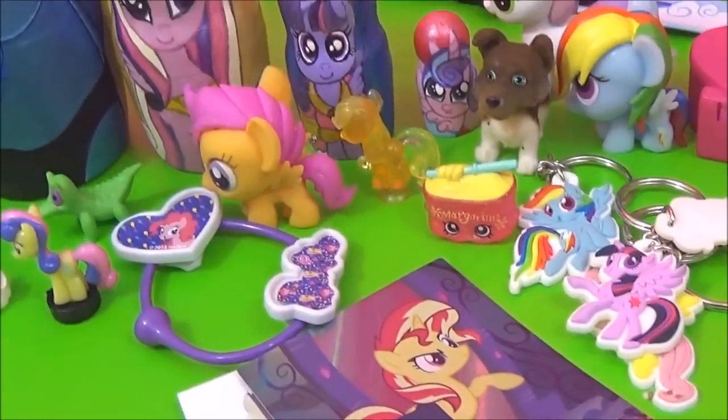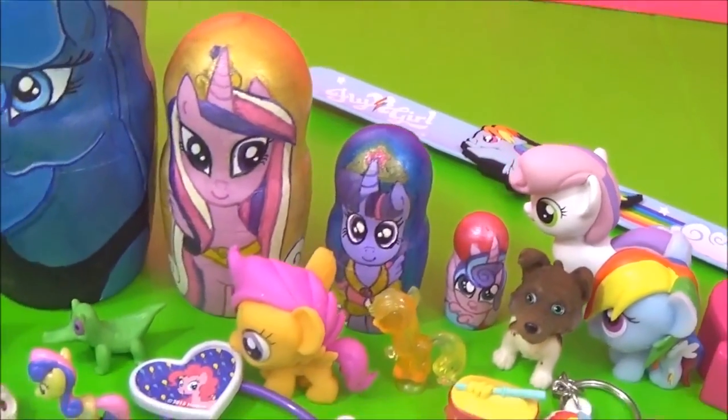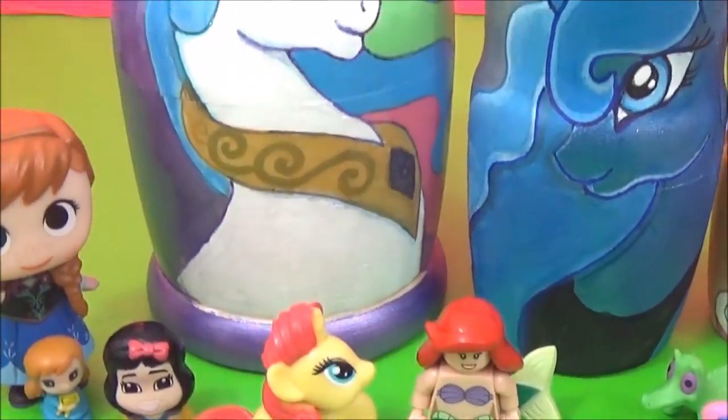Alright guys, here are all the awesome surprises in the My Little Pony nesting dolls! I really hope you liked this video. Please give it a big thumbs up if you did! Take care! Bye!